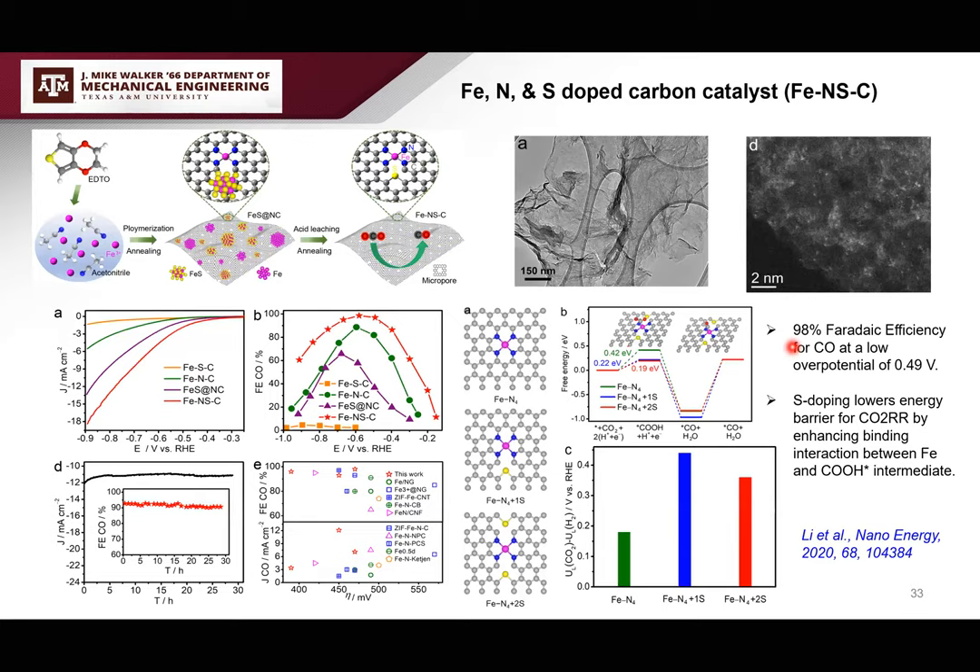After studying metal and non-metal dopings, we created an iron-nitrogen-sulfur co-doped carbon catalyst. With sulfur co-doping, Faradaic efficiency further increases to 98% at a lower potential of 0.49 V. Theoretical studies show that sulfur doping lowers the energy barrier and enhances the interaction between iron and reaction intermediates.